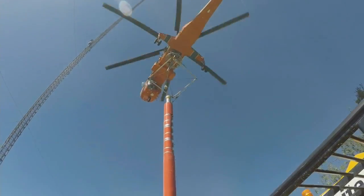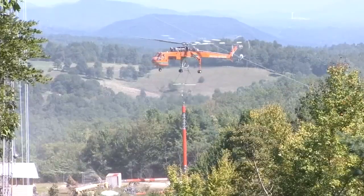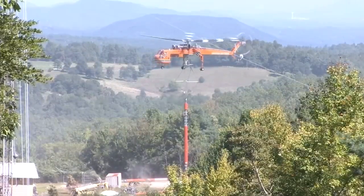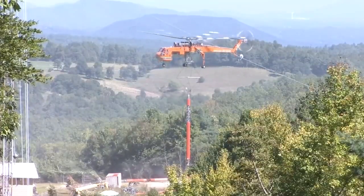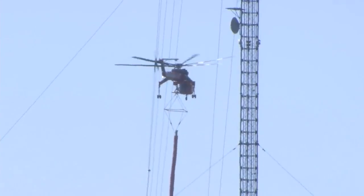Strong and ready to bring you the top stories of the day from the local station. Our engineers worked long days and nights making sure to get this right. Everything went well. It was pretty intense watching the helicopter come up, take it away, bring it down, and put up the new one.